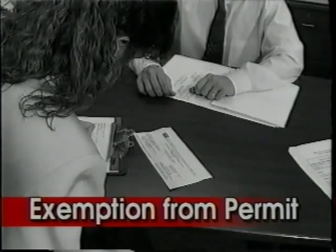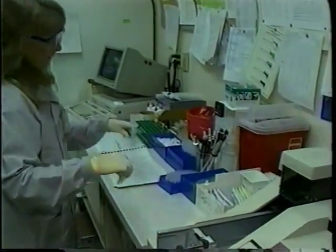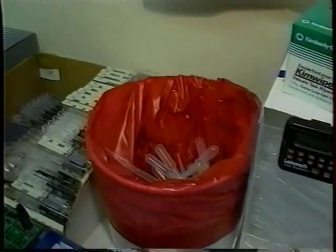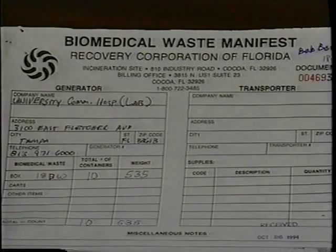If the generator generates less than 25 pounds of biomedical waste each 30-day period, then the generator is exempt from this requirement. If it is a new generator, they are required to purchase a current permit, and then after a year of receipts — when they can validate that they are under 25 pounds of biomedical waste produced from their facility each month — they can file for an exemption the next permitting year.